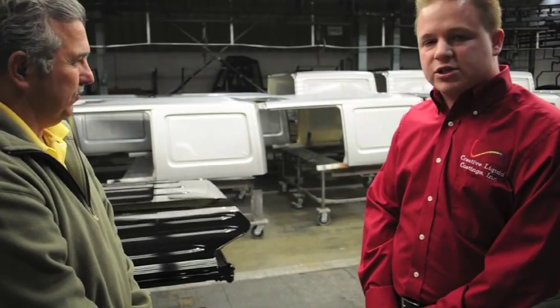Here behind us, we've got an example of some of the parts that we do. These parts go on the new Jeep Wrangler with the painted hardtop system. Let's see how this process works from start to finish.